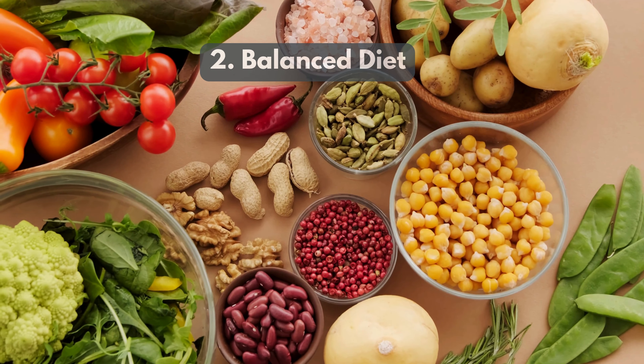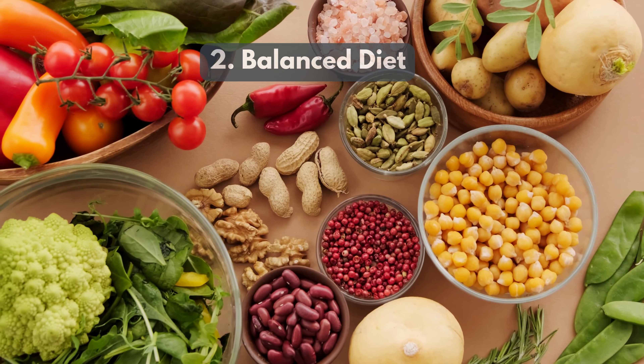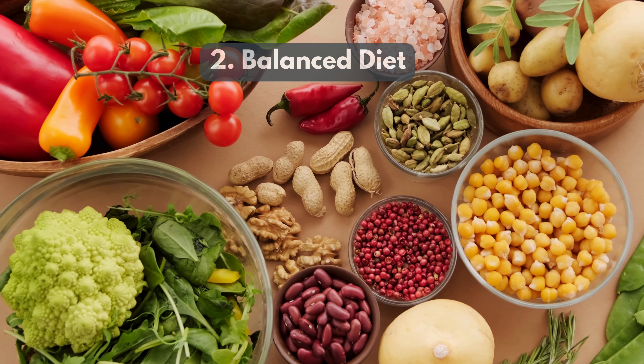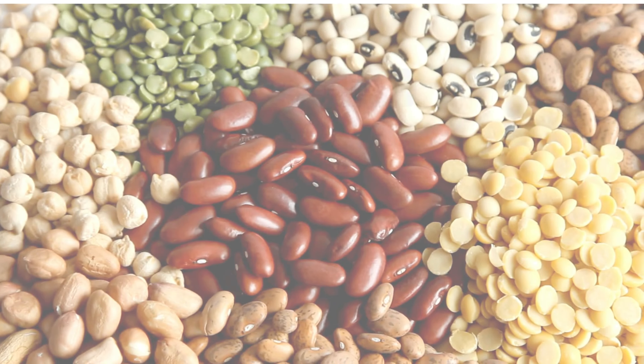2. Balanced Diet. Focus on a variety of fruits, vegetables, lean proteins, and whole grains to provide essential nutrients and promote healthy digestion.